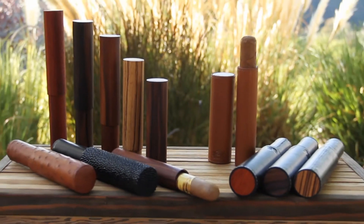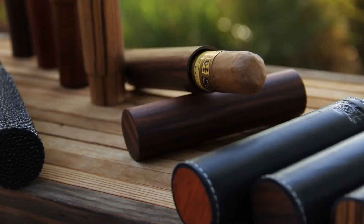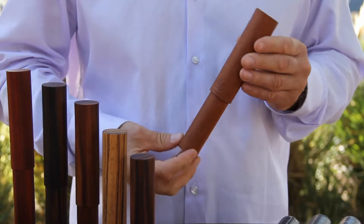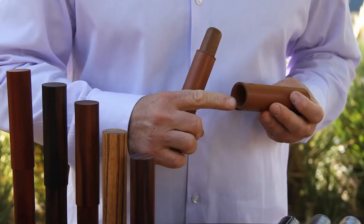Our single cigar tubes, which come in a variety of finishes, are designed to protect and keep the freshness of your favorite cigar up to a 60 gauge ring. All our tubes have a tight seal to ensure that proper humidification is maintained.